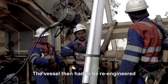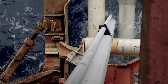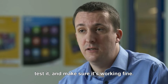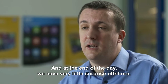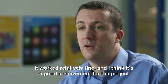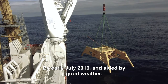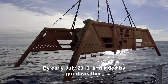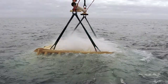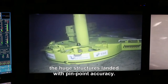The vessel then had to be re-engineered to spool and lay the 6-inch MEG and 2-inch service lines piggyback style. We had to set up quite a number of new equipment on the vessel, test it and make sure it was working correctly. At the end of the day, we had very little surprise offshore — it worked relatively well, and it was a good achievement given that it was something relatively new. By early July 2016, aided by good weather, the manifolds and PLEM were successfully installed, with the latest ROV technology helping to ensure the huge structures landed with pinpoint accuracy.